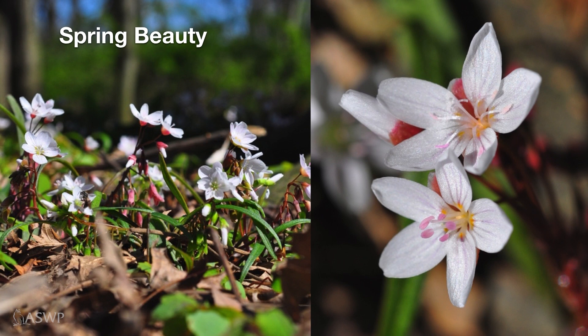Spring beauty, of course, is another familiar favorite. Spring beauties are known for blooming early and bloom throughout the spring season. We just tend to lose track of them as other flowers emerge.